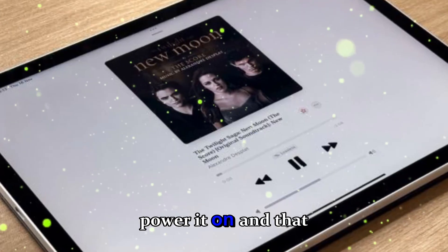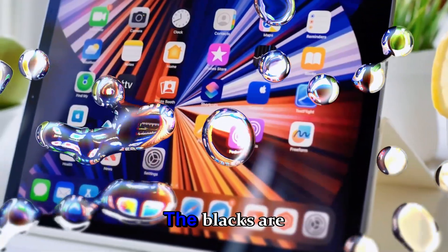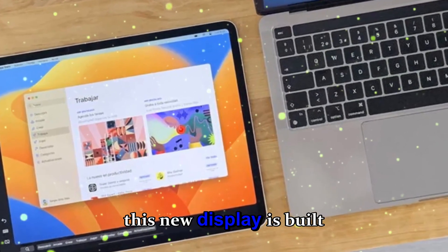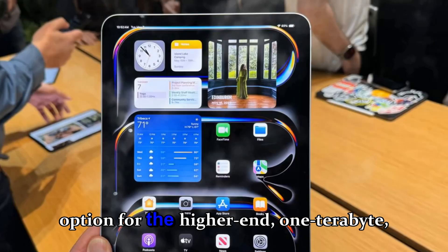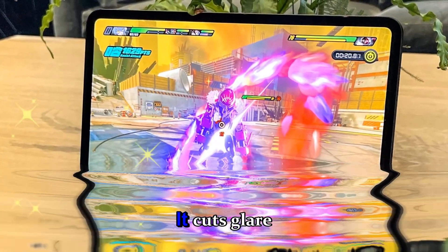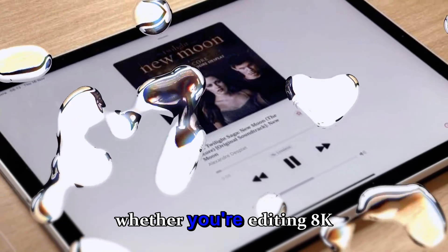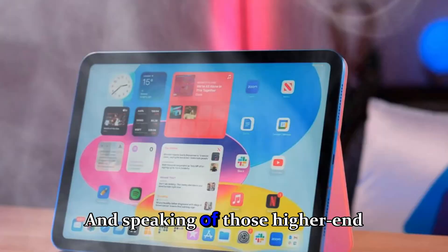The moment you power it on and that Ultra Retina XDR OLED display lights up, you instantly know this is something different. The blacks are deeper, the highlights are brighter, and even simple animations look like they're jumping off the screen. Apple claims this new display is built for professional creators, and the nano texture option for the higher-end 1TB and 2TB models is the smoothest matte finish I've ever seen — it cuts glare beautifully while keeping colors vivid and punchy.